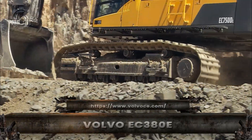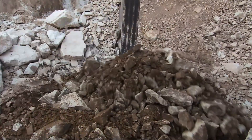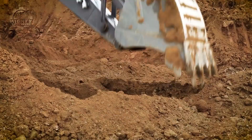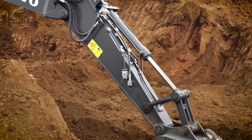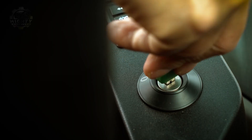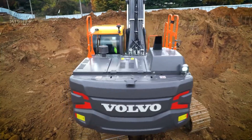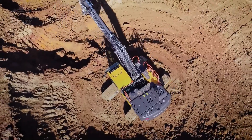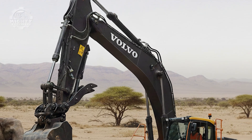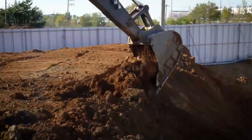Not every powerful machine needs to be massive. The Volvo EC380E proves that intelligent engineering can outperform brute force. It generates around 320 horsepower, uses a 2.5 cubic meter bucket, and comes priced at approximately $400,000 to $500,000, making it one of the most efficient machines in its class. Built for quarrying, mining support, and heavy infrastructure, this excavator delivers smooth hydraulic control with impressive digging force. Weighing nearly 38 tons, it matches the mass of six African elephants, yet remains agile enough for confined job sites.